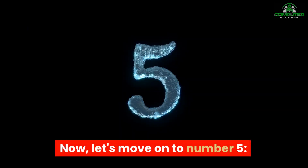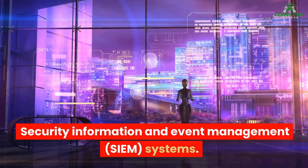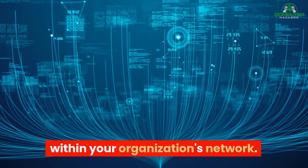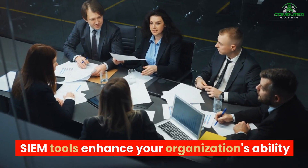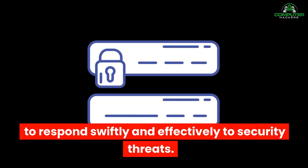Now let's move on to number five: Security Information and Event Management — SIEM systems. SIEM solutions collect and analyze security event data from various sources within your organization's network. They help identify patterns, detect anomalies, and provide real-time alerts for potential security incidents. SIEM tools enhance your organization's ability to respond swiftly and effectively to security threats.